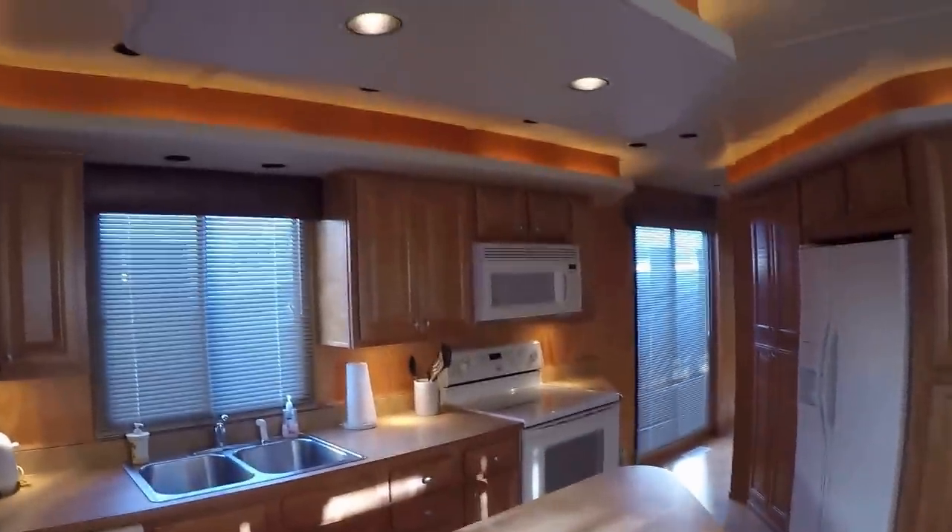I'm going to do my best to give you the full 360 degree tour as we walk through this boat. Our first of four bedrooms is just off the main living area. It's a queen size bed with a television, DVD player, built-in dresser drawers, and a hanging closet.